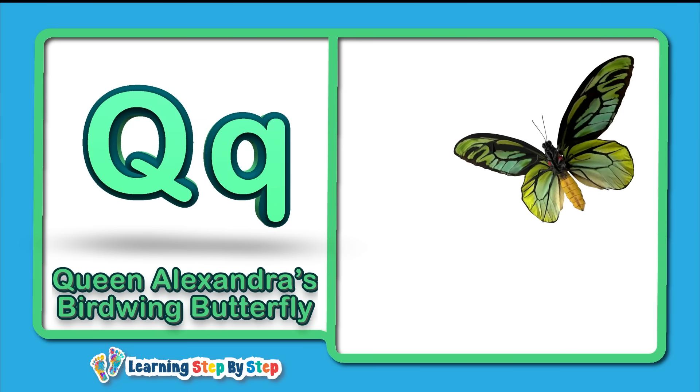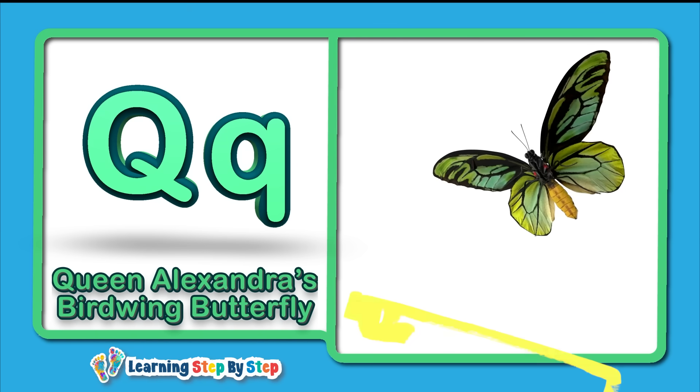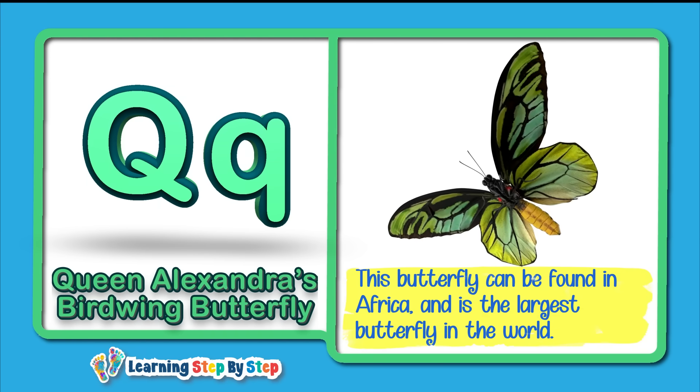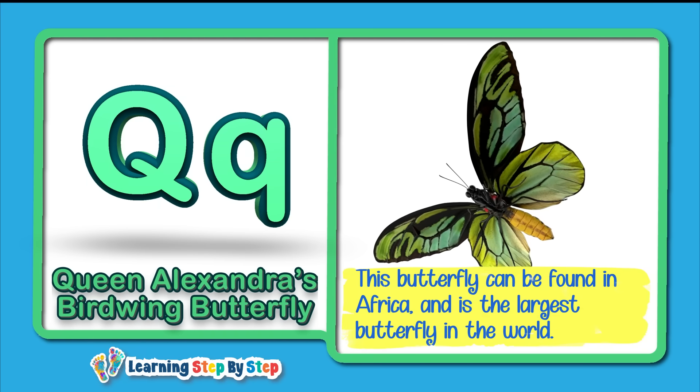Q for Queen Alexandra's Birdwing Butterfly! This butterfly can be found in Africa and is the largest butterfly in the world.